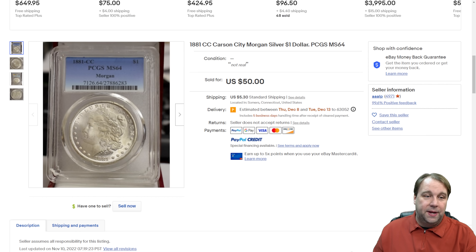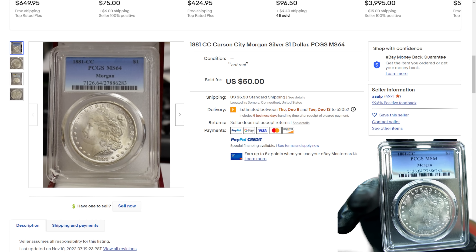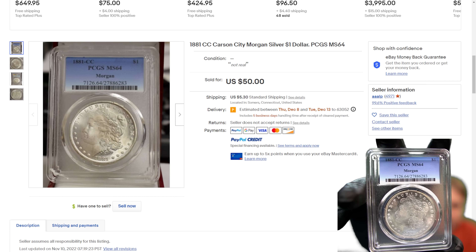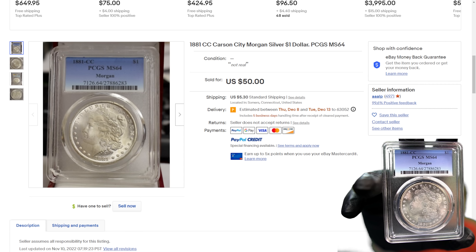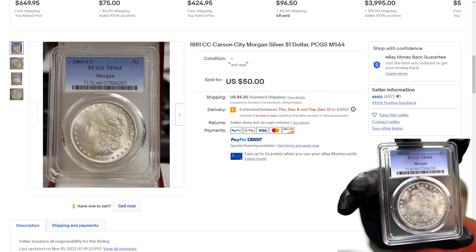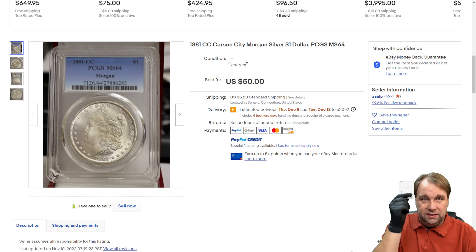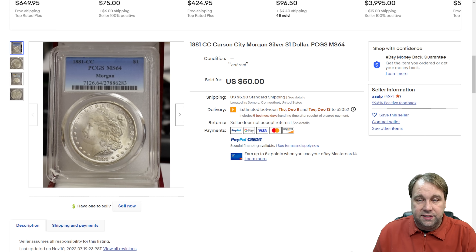Let's start by taking a look at this listing on eBay. This looks like the Morgan silver dollar that we have right here. If you take a look, it's the exact same serial number: 27886283. There are some differences with our slab and this one though — if you look in the bottom corner there is a crack on the eBay listing that is not present on ours, which means there are more of these fake ones out there. Looking over the listing from seller 'aaa lp,' you can see it's listed as an 1881 Carson City Morgan Silver Dollar, PCGS certified MS64, and then right under condition it says 'not real.'